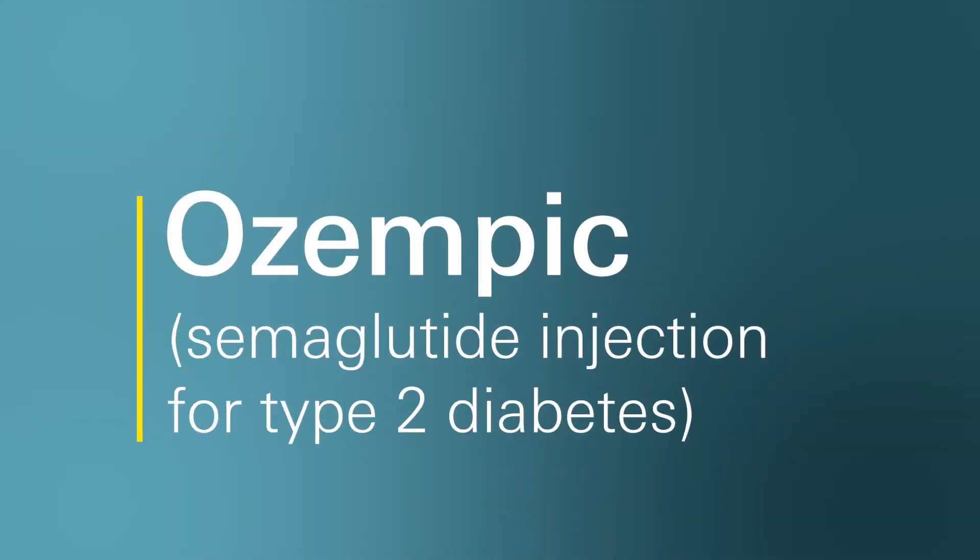Hello, welcome to Ask Marley Drug. My name is Dee. I'm one of the pharmacists here at Marley Drug Pharmacy. Today we are going to talk about Ozempic, which is the brand name for semaglutide.